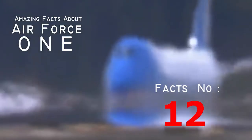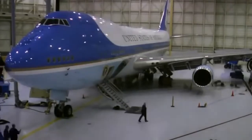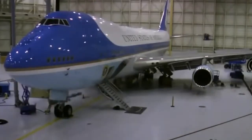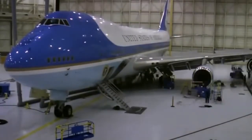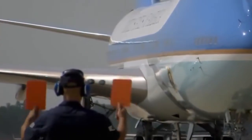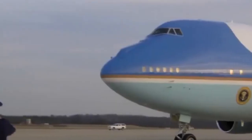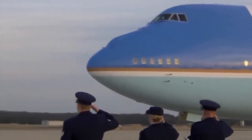Fact number twelve: it costs $56,000 an hour to operate. Fact number thirteen: its range is limitless. Part of the benefits of aerial refueling is that Air Force One has the capacity to go anywhere. Having unlimited range grants Air Force One unique power and could lend itself to a remarkable flight around the world.